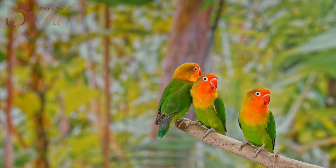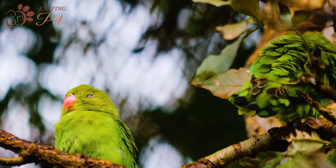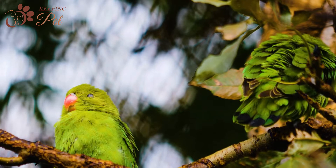Native to African islands and Madagascar, there are 9 types of lovebirds, which are distinguished based on the color of their feathers. Before we start discussing each species in detail, you should know that not all 9 species are kept as pets.